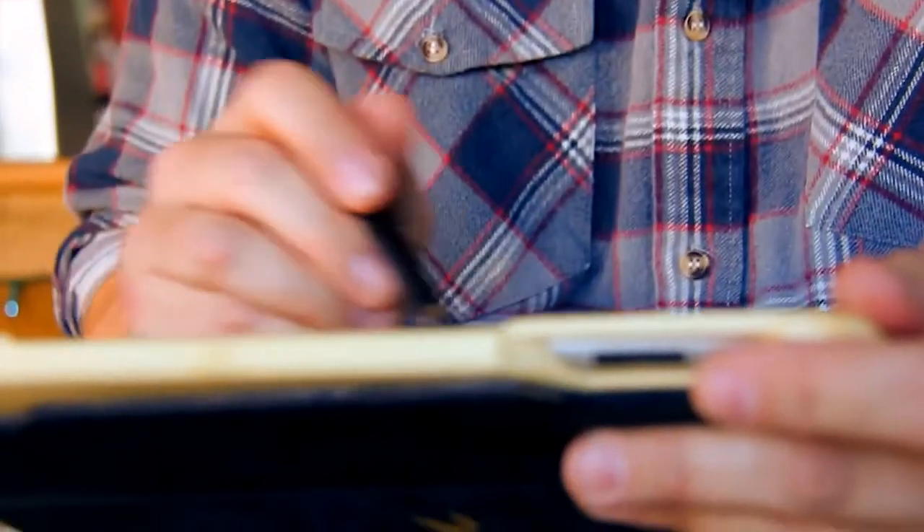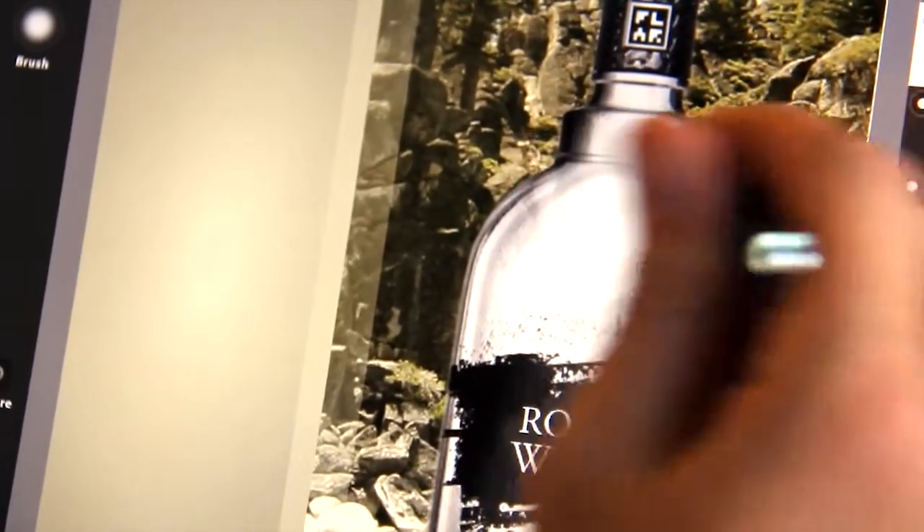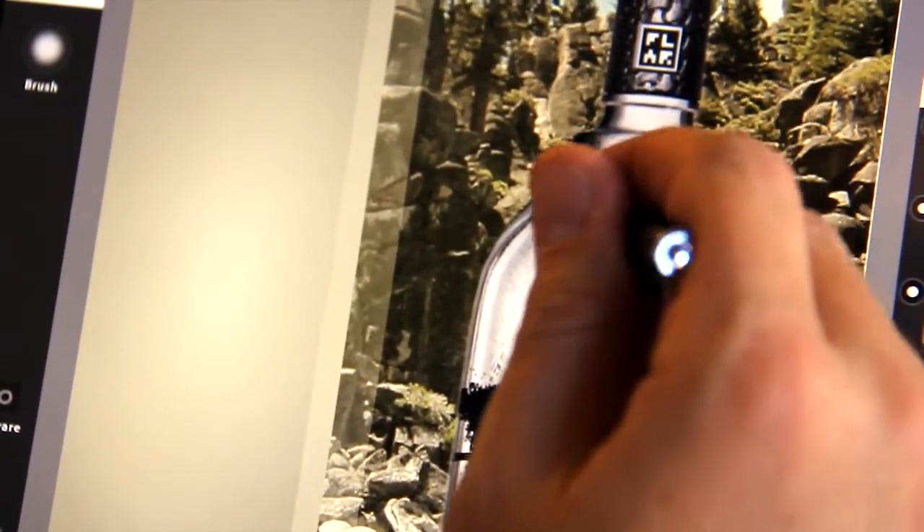And it reminds me of the roots of being an artist — sketching, drawing, cutting things out with your hands. It really does feel a lot more playful in a lot of ways. It's fine-tuned and streamlined a lot of things that took me hours and hours to do, but now I can do it much faster and quicker and on the move at the same time.